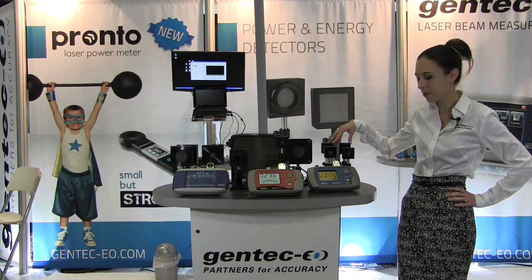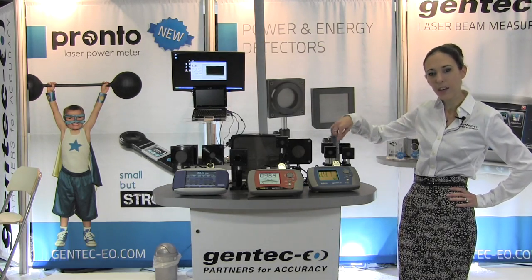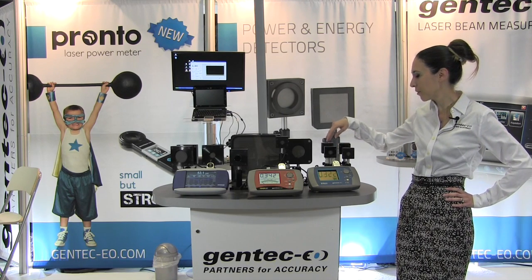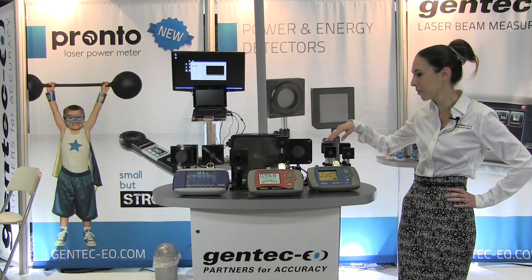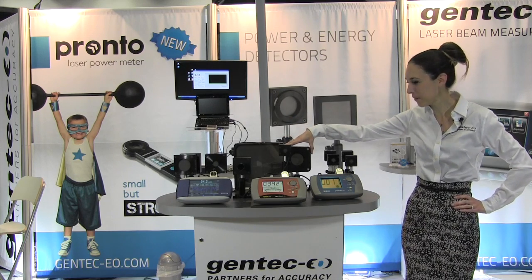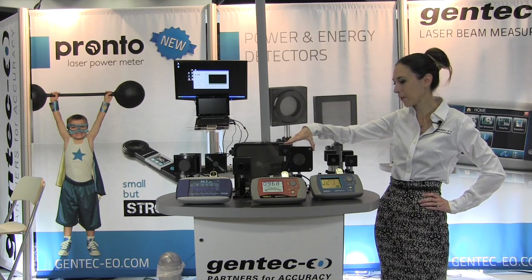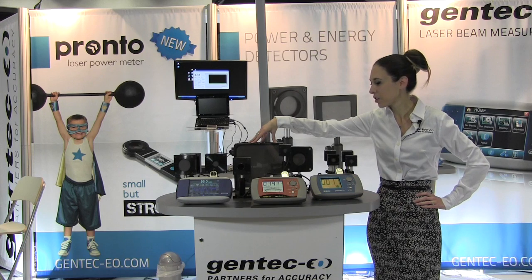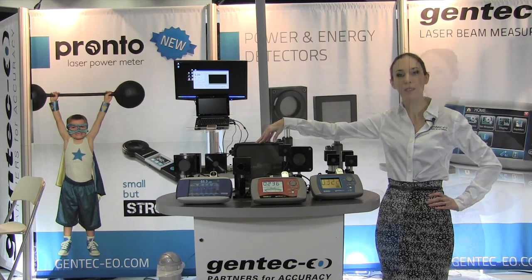With our modular detectors, you choose the aperture and the kind of absorber you need. Then, depending on your power, you choose a different cooling module — whether it's water, fan, or a simple heat sink. We also have the HP series of high-power detectors here. This model is 2.5 kilowatts — pretty compact for such high power. We also have a much bigger one that does 25 kilowatts, and on-demand we can go all the way to 100 kilowatts.